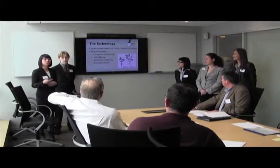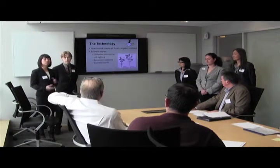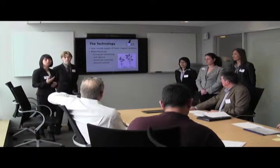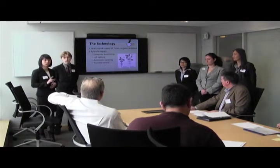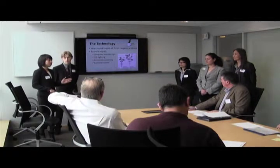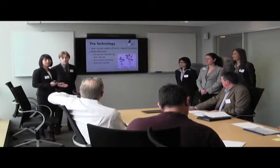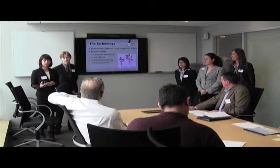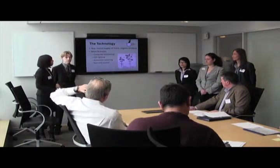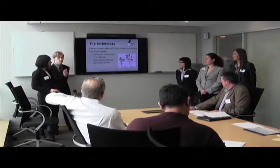Our solution is an indoor hydroponic gardening system. It uses hydroponics, which is a growing process that utilizes water and nutrients effectively without relying on soil. What's great about our product is I can have a constant supply of fresh organic food and I don't really have to take the time to take care of it. These are the four main features that will be on our product.